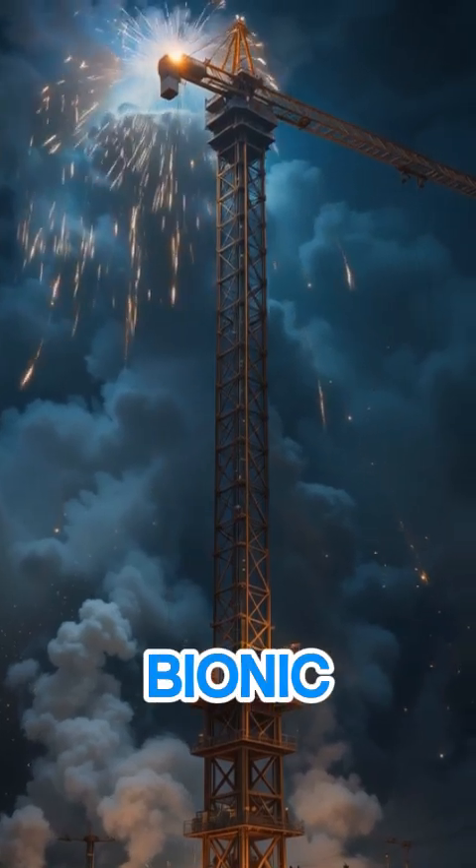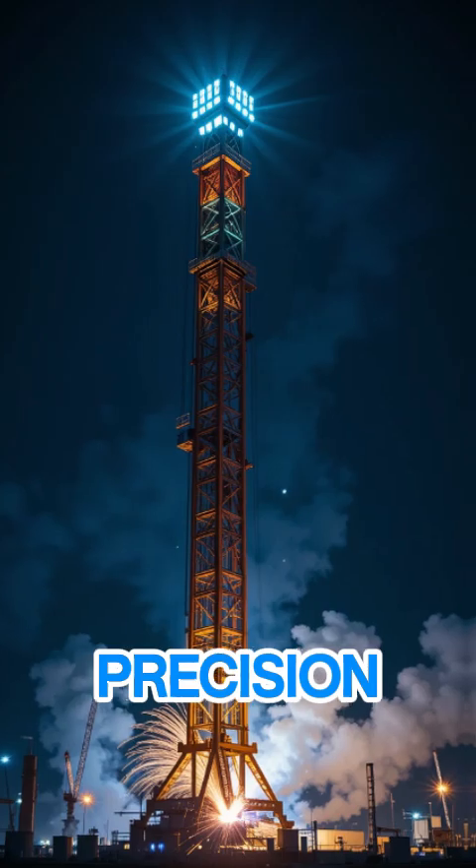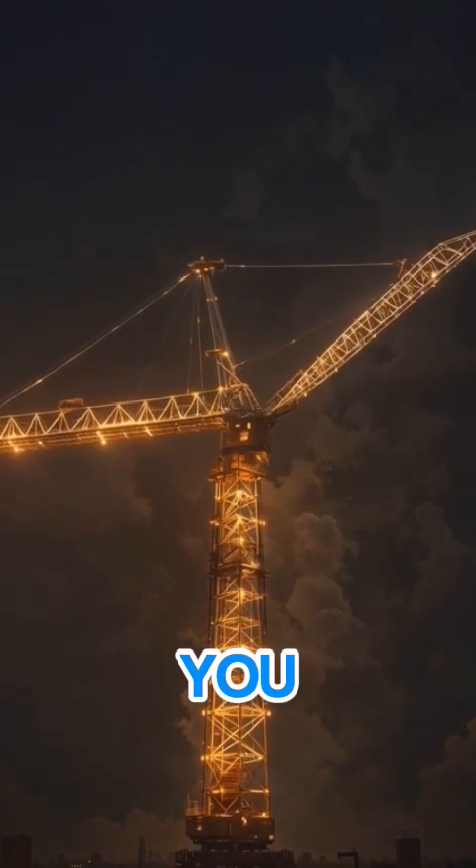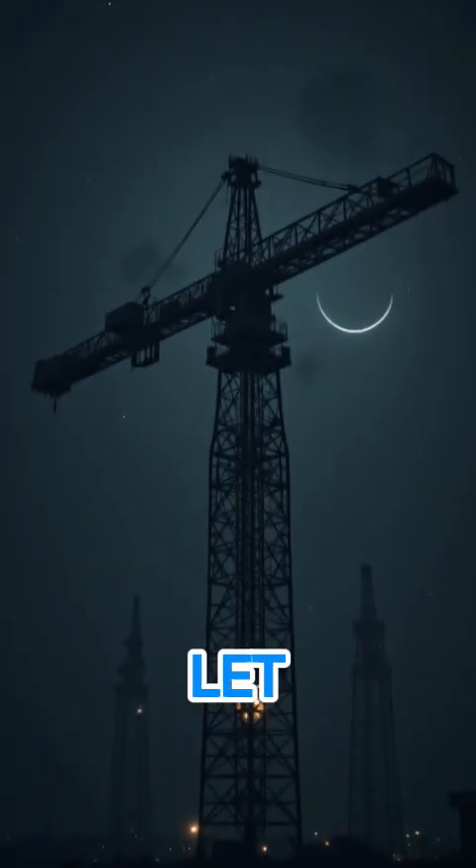This Bionic Crane is rewriting the rules of strength and precision. It's not just a tool — it's a revolution, lifting our world to new heights. Would you trust this machine to do the job? Let us know below.